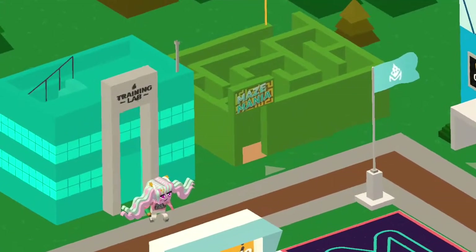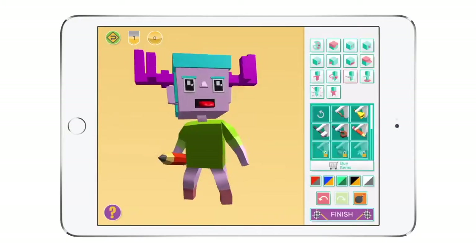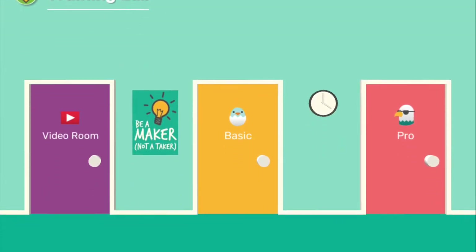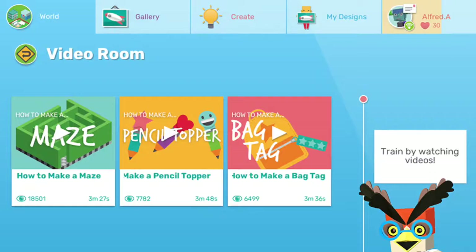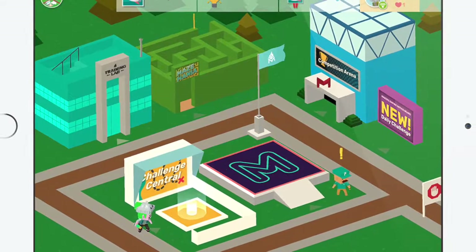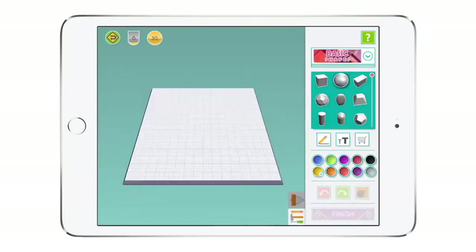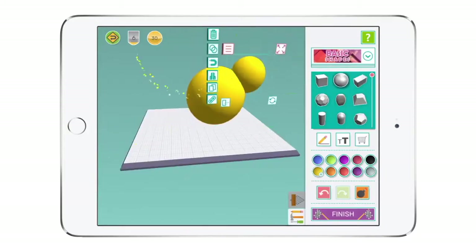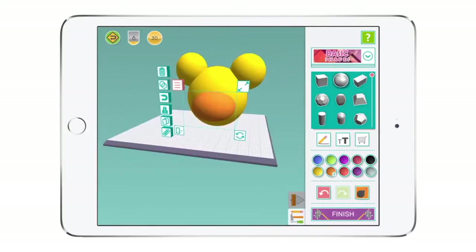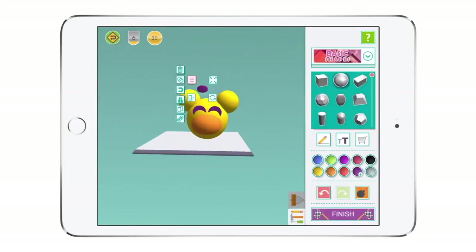New users are directed to the training lab, where they will create their avatar and learn the basics of 3D design via the basic, pro and video tutorials. Once they complete the training lab, the rest of the maker world opens up to them. Students can create everything they can imagine using the create tools. Users are rewarded for their effort, skills and positive interactions with the unlocking of new features and levels.